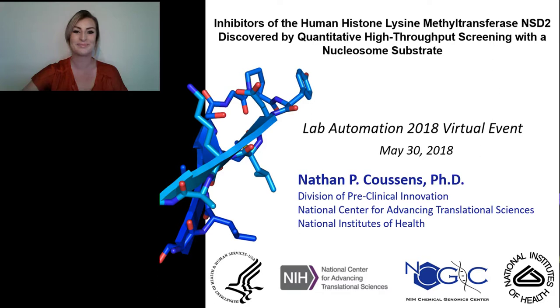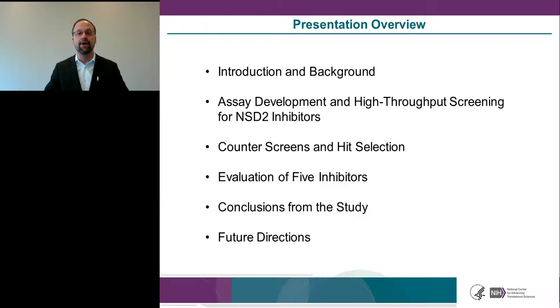Thank you for the introduction, Alexis, and welcome to the webinar. Today I'll talk about inhibitors of the human histone methyltransferase called NSD2, discovered at NCATS using quantitative high-throughput screening with the full-length wild-type enzyme and a nucleosome substrate. I'll cover assay development, high-throughput screening, counter screens, and five inhibitors we identified, along with conclusions and future directions.